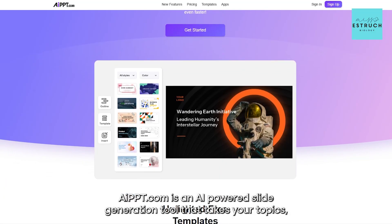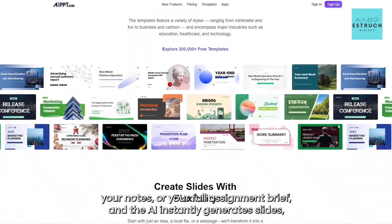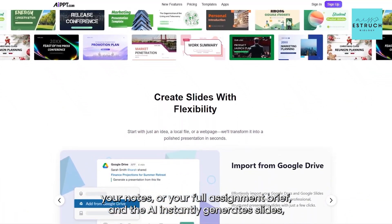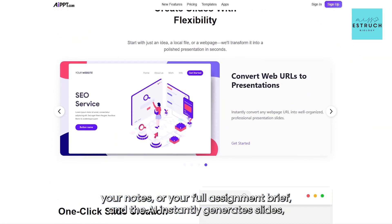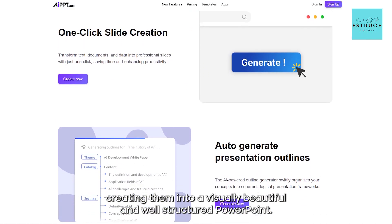AIpowerpoint.com is an AI powered slide generation tool that takes your topics, your notes or your full assignment brief and the AI instantly generates slides, creating them into a visually beautiful and well-structured PowerPoint.